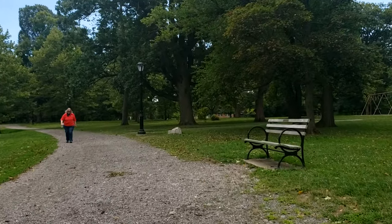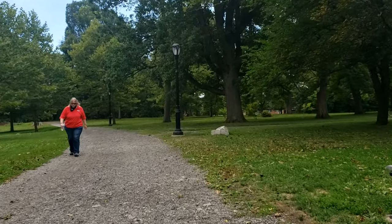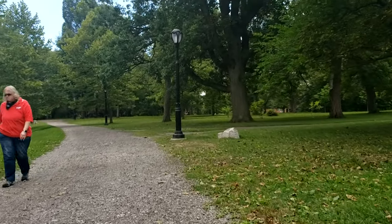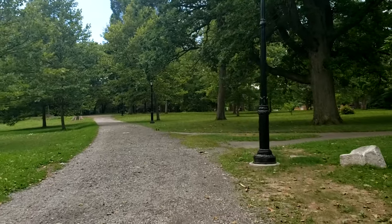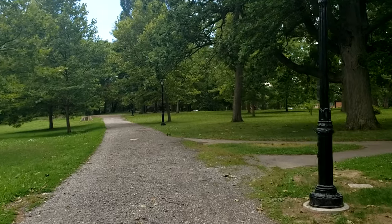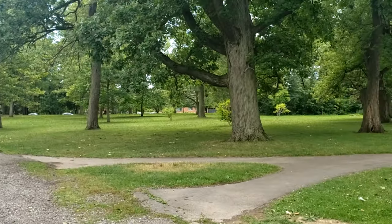This side of Delaware Park is a little more natural. The other side of Delaware Park, where the loop is located, I will be filming in the future. That side is full of fields, a golf course, the zoo, and is completely paved.